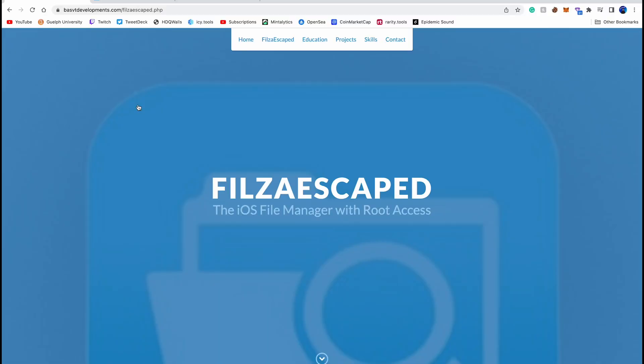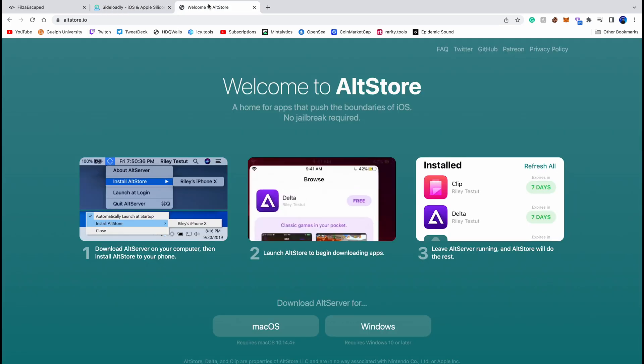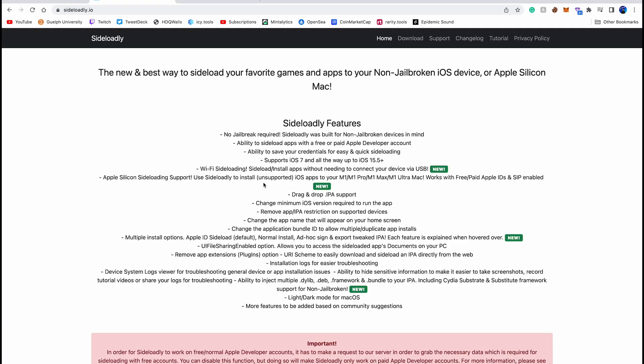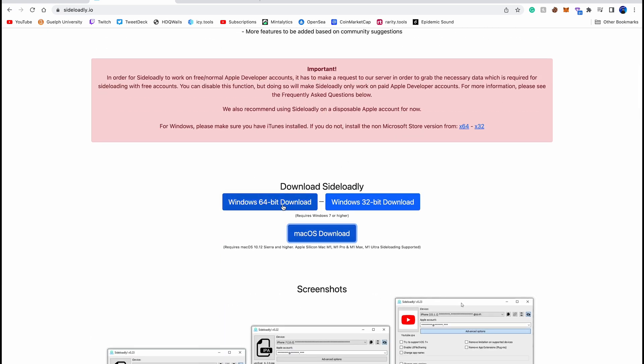Head to your computer. I'll be showing this on a Mac, but on Windows it's basically the exact same. The application we're going to be using is Sideloadly. If you're familiar with AltStore, you can use that as well to install Files Escape 15. Go to the link down below in the description — you'll see it supports both Windows and macOS. On Windows, install the 64-bit version, or the 32-bit if needed. I'm on macOS.